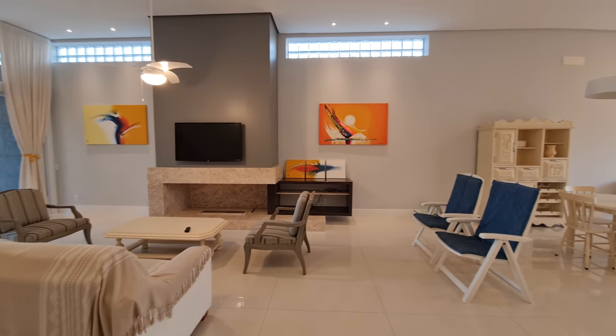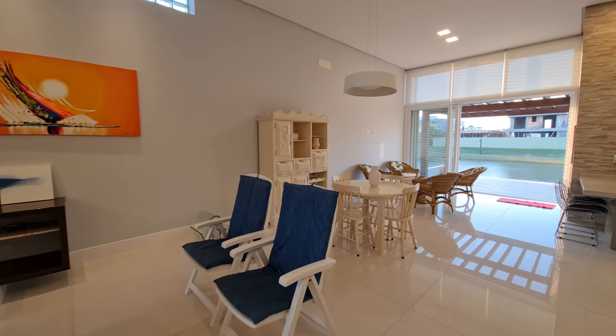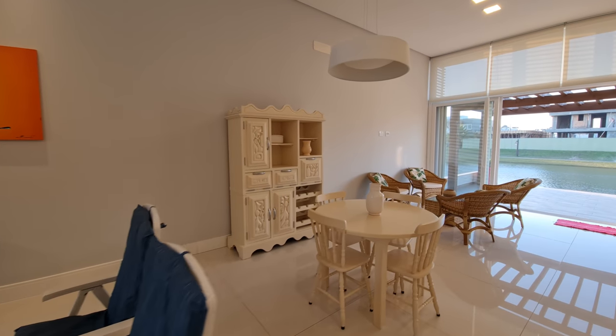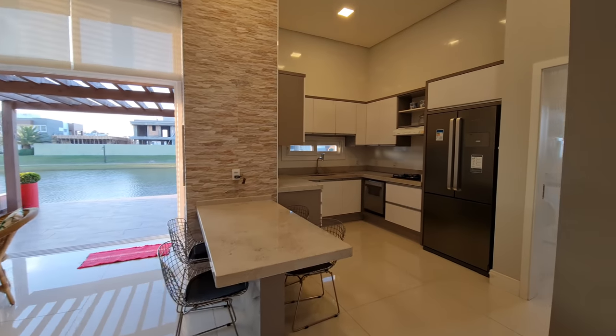Acabamos de ver as suítes. Aqui é a sala de estar, aqui é a nossa sala de jantar. Olha o pé direito dessa casa — bem alto. Vou te mostrar agora a nossa cozinha para irmos para a área gourmet ali.